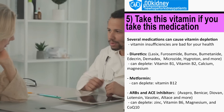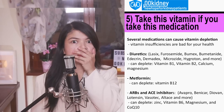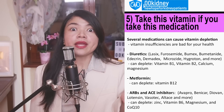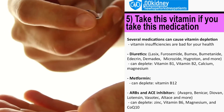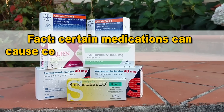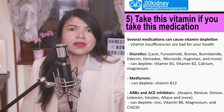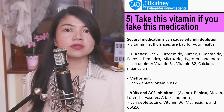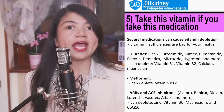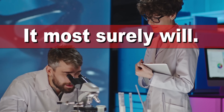If you have CKD and you don't take your medications, you are not going to survive. Unfortunately, sometimes taking your medications may require more effort than just popping a pill every day at the same time. Some medications can cause certain vitamins to pack their bags and leave your body like it's a bad reality TV show. Notice that I've used the word 'can' — when a researcher says 'can,' what they mean is it most surely will.